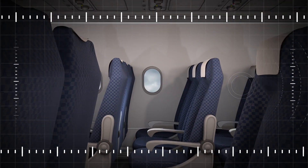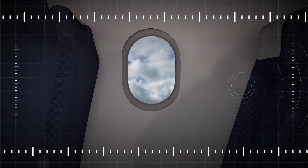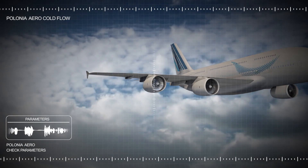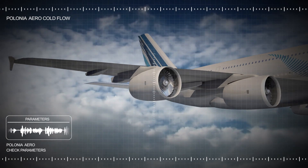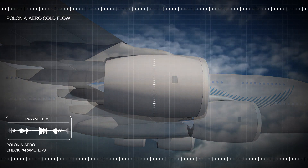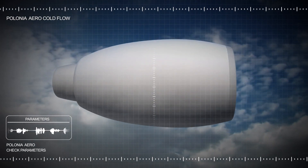Today everyone can experience flight aboard big jetliners, at high speed and in complete safety. To maintain and improve comfort, safety and performance, constant research and development work is carried out, especially for aeronautical engine components.